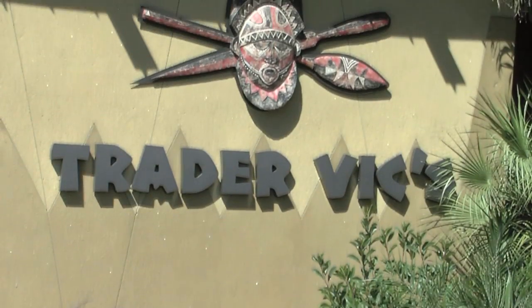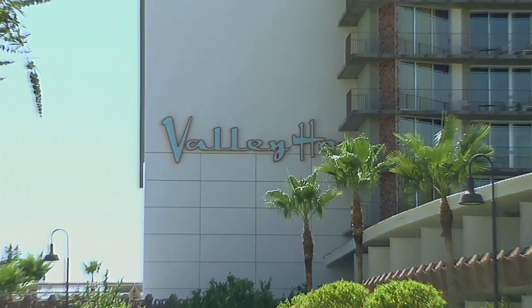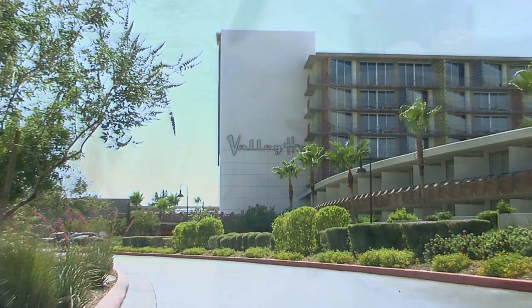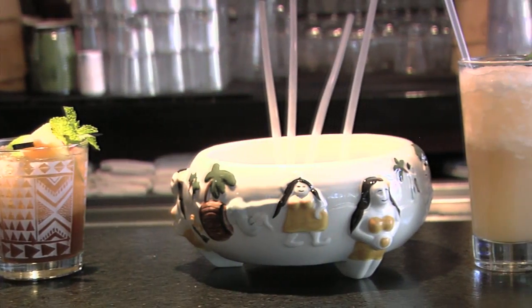Hi, it's Loren from Dine4AZ.com and today we are at Trader Vic's, 6850 East Main Street here in Scottsdale at the Hotel Valley Ho. It's Trader Vic's — we're going to have some Polynesian food today, some exotic drinks, and a wonderful time to be had for all, whether you're here on vacation, a staycation, or just going out for a wonderful night with friends or family. It's right here at Trader Vic's in Scottsdale.